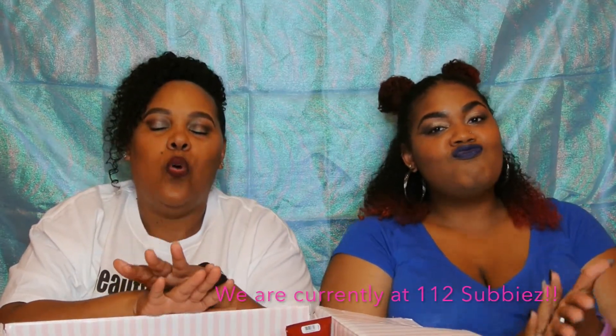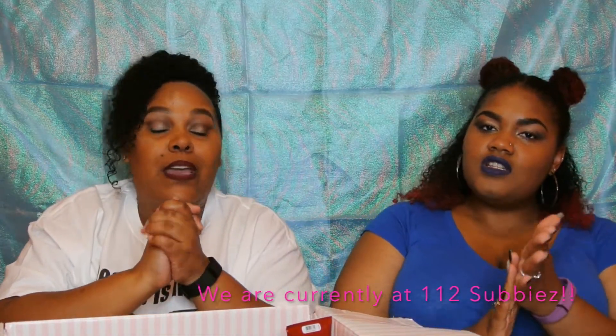We have a couple more than we did before and we are so grateful for every last one of you. We are almost at 100 — we're at 95. We know it's not a lot, but it makes us feel so good just to see those numbers go up. Thank you so much. We love what we do and we love being here. We're back, baby. We understand that it takes consistency, but we do apologize — life just kind of hit us. We're back now and we love you guys.